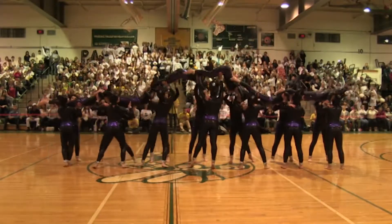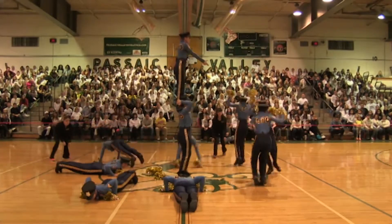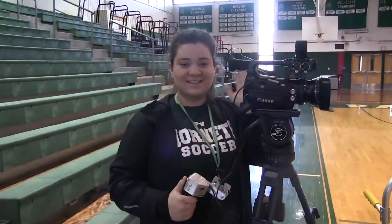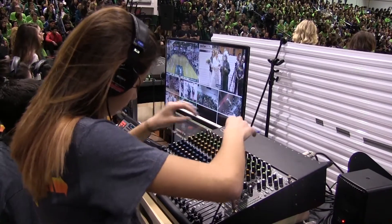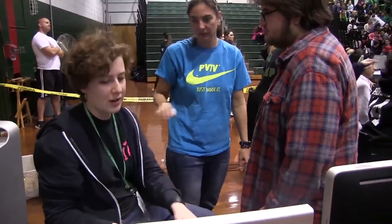Girl Show has been a tradition for 70 years, but for the past 13 years it has been broadcasted live to viewers at home, thanks to two media teachers and a select group of students who make up the PV TV crew. The various jobs given to the students include switcher, audio, camera, producer, host, and stage managers.